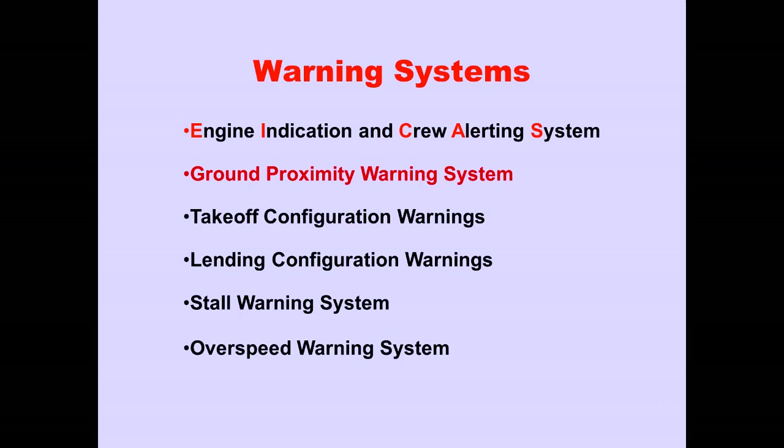In Part 3 of Warning Systems, we will discuss the 747-400 Ground Proximity Warning System.